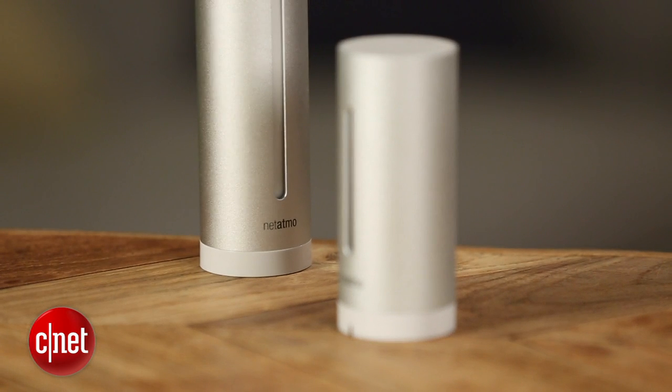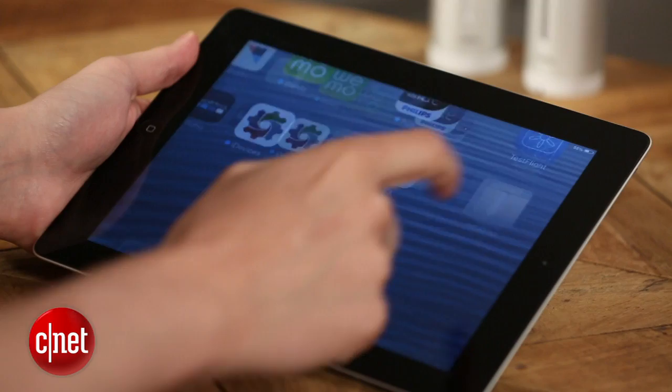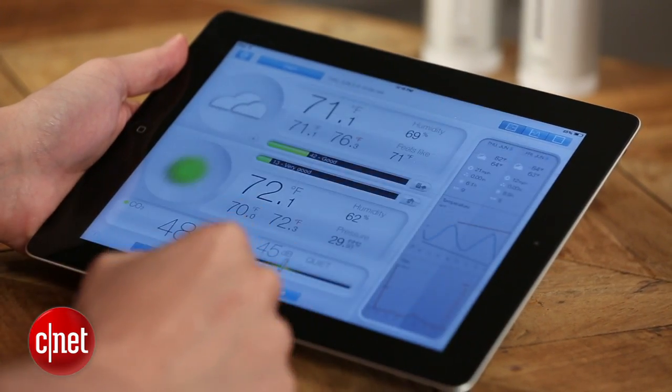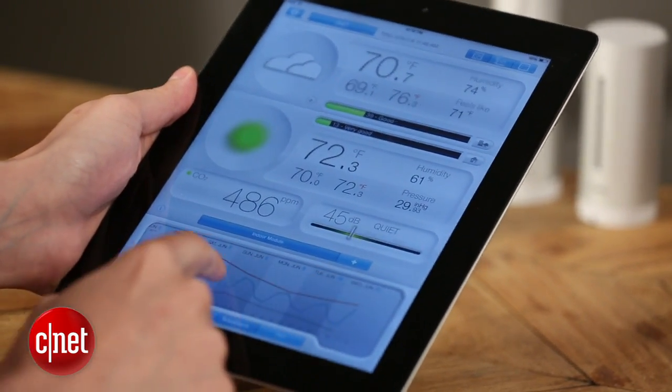That said, in our test this kit did pretty well. It was very accurate, it was responsive, and it told us what we wanted to know. The app is very clean and fun to play with, especially on iPads or other tablets where you get a little more real estate on the screen. It's easy to use and it's got a lot of functionality packed into it.